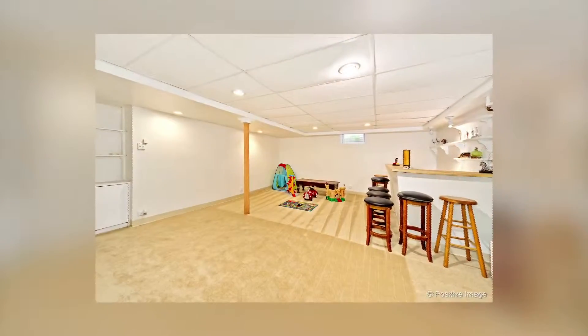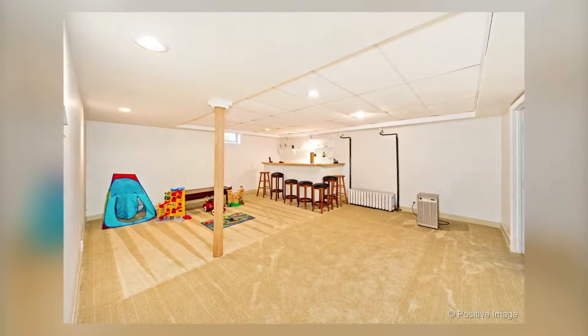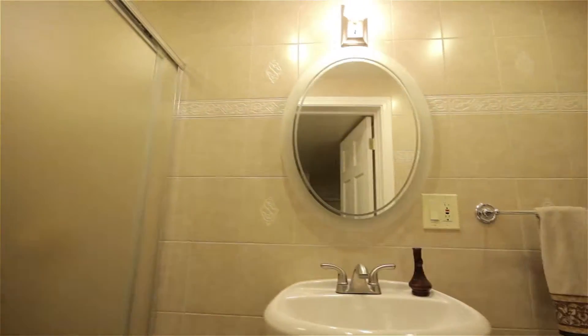Ascend to the lower level, with a recreation or family room with bar, a full and newly updated bathroom, large laundry room, and a huge storage room.